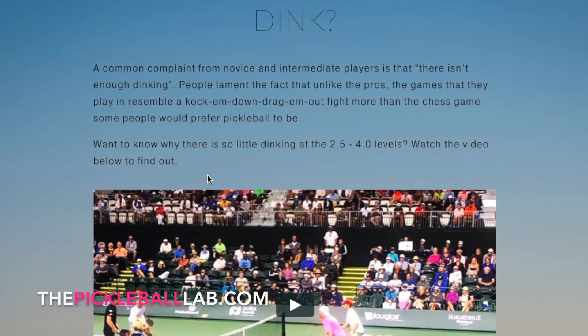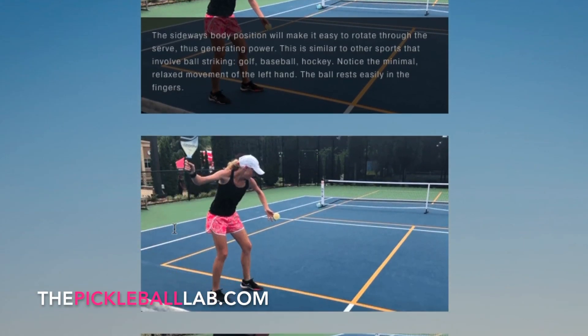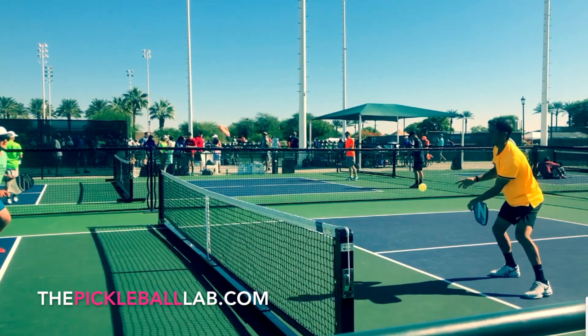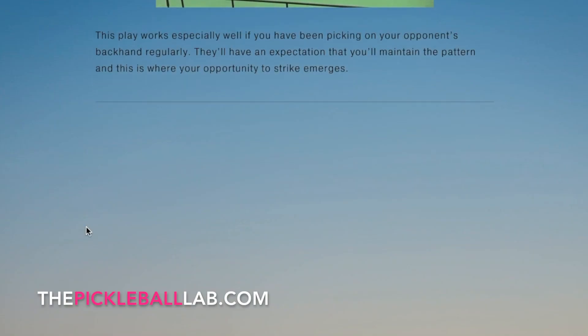Here's how it works. Every couple of weeks, you'll get a special email from us. It'll contain the latest exclusive content from the Pickleball Lab — material you won't find anywhere else, sent right to your inbox.